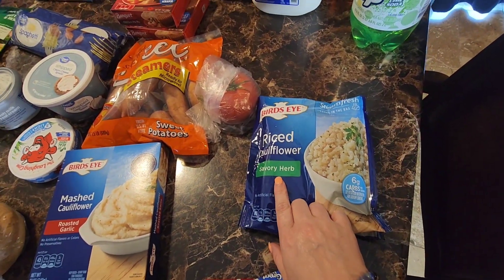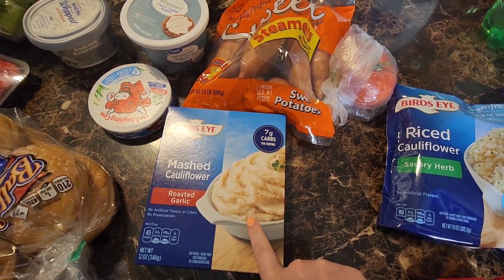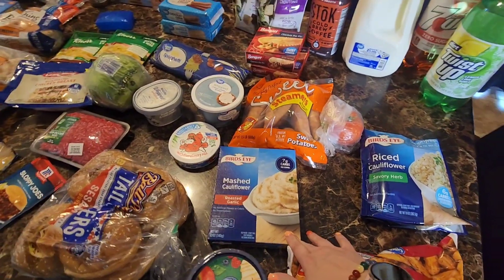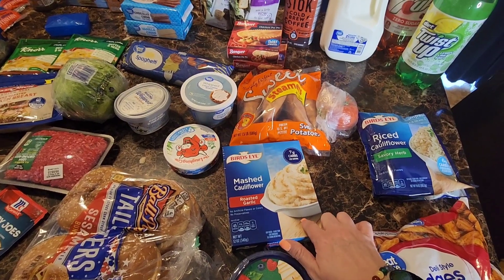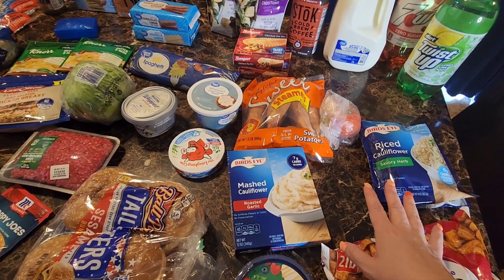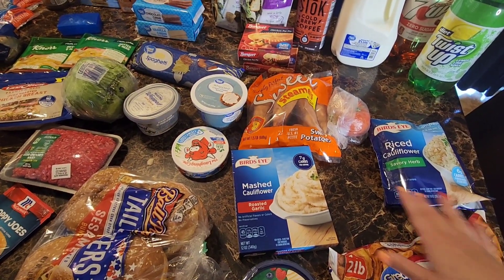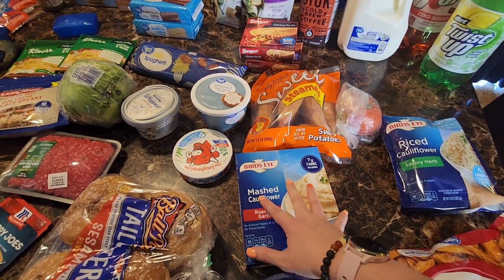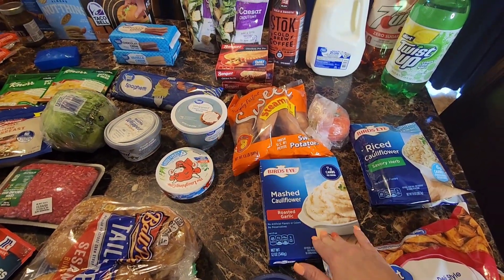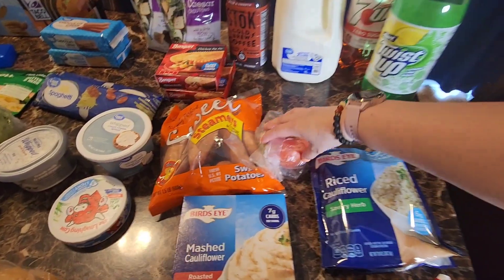We have some Bird's Eye riced cauliflower in savory herb — I don't think I've tried this flavor yet — and Bird's Eye mashed cauliflower in roasted garlic. I showed on my Instagram last week that I made the Bob Evans mashed cauliflower and Josh and I really liked it. Walmart didn't have the Bob Evans, so I'm going to try this Bird's Eye frozen version.